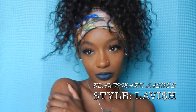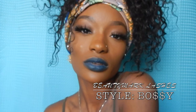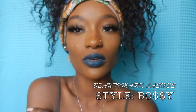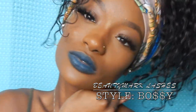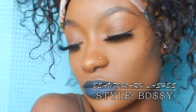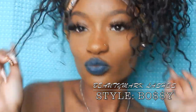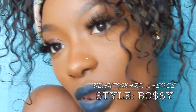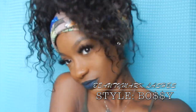Bossy is the most dramatic one — actually I think it's the second most dramatic out of the whole collection. I would recommend wearing these to a fancier event, if you're going out to party or to a networking event and you want to stand out. Bossy is your go-to girl — you better invest in some of these!